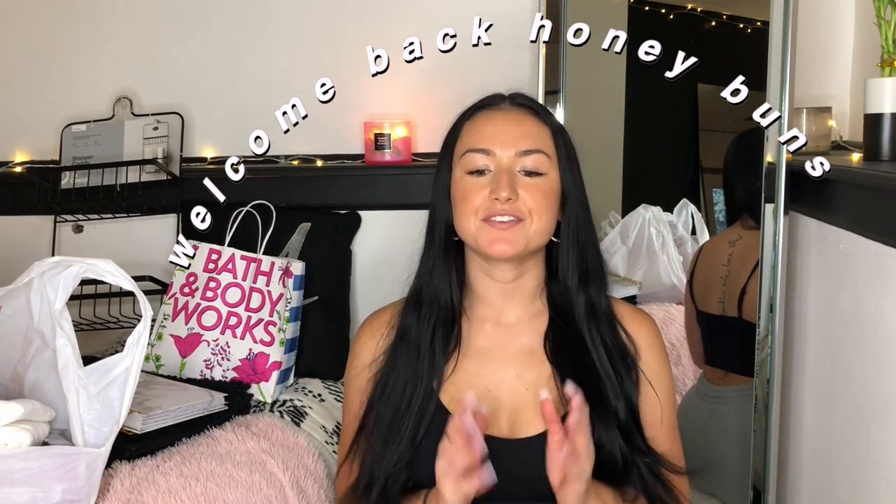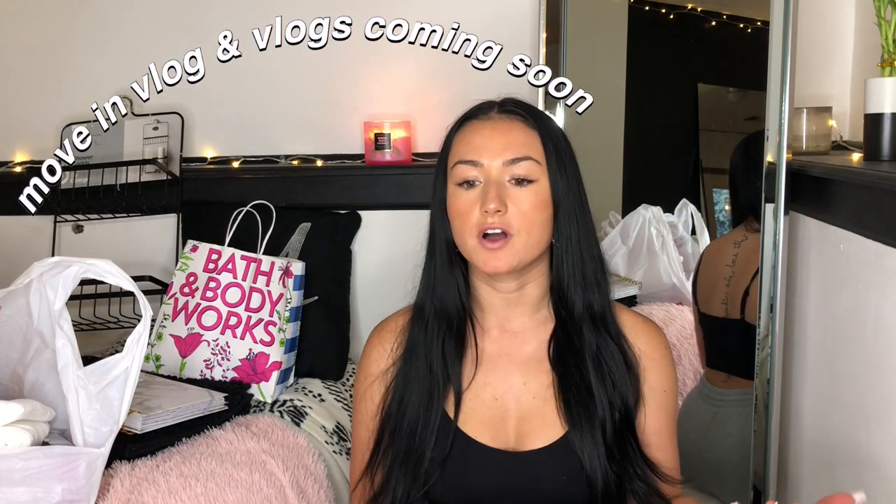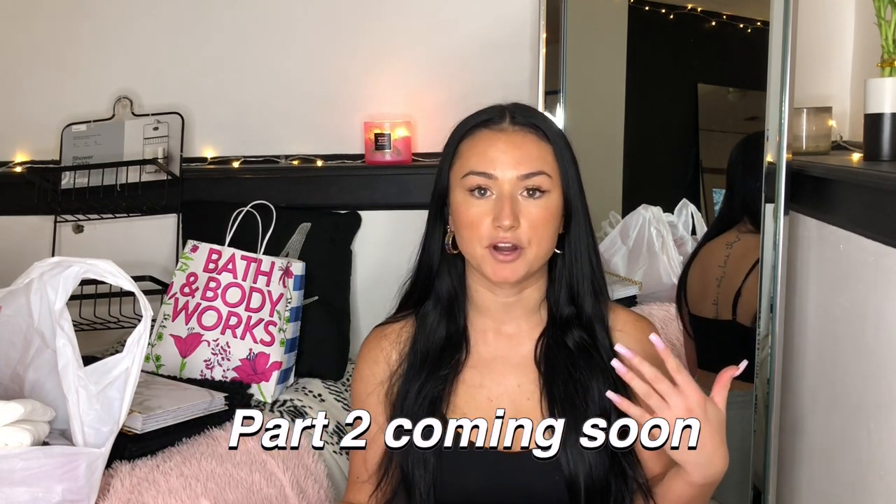Hi YouTube, welcome back to my channel! I'm going to be doing an affordable haul of everything I have so far for my college apartment. I'll be moving in the first week of August, so definitely expect a move-in vlog — also my first vlog on the channel. I've been waiting until I move in because I want my own space, and I'll have a busier life to show you guys. This is only part one, so I'll be doing a second part when I get more items — right now I have maybe one half to one third of everything I need.